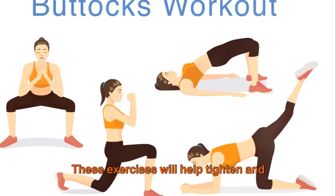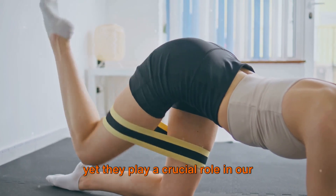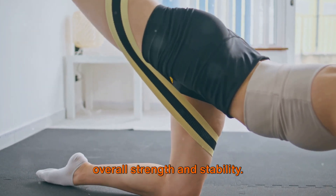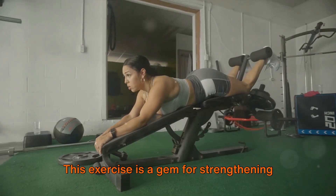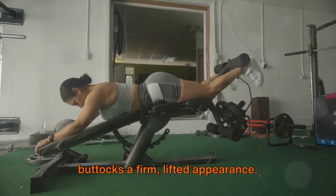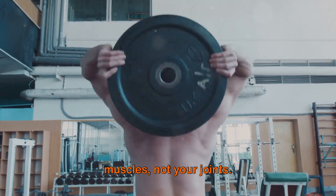Now let's move to the hamstrings and buttocks. These exercises will help tighten and lift your buttocks. The beauty of these workouts is that they target muscles that are often overlooked, yet they play a crucial role in our overall strength and stability. First, we have the classic hamstring curl. This exercise is a gem for strengthening the back of your legs and giving your buttocks a firm, lifted appearance. Just remember to keep your movements controlled and feel the burn in your muscles, not your joints.